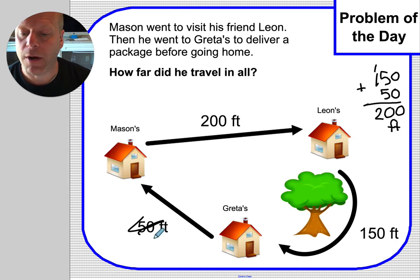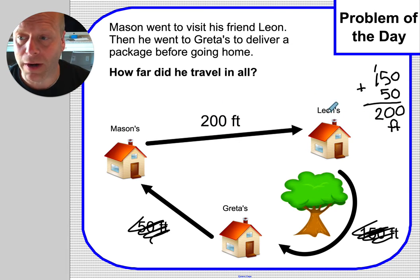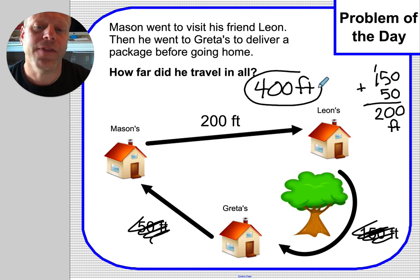Now I don't have the 50 anymore, I don't have the 150 anymore — I just have two 200s. I know that 2 plus 2 is 4, so I'm going to just put that 4 down and then add my two zeros back in. I think Mason, you traveled 400 feet in all.